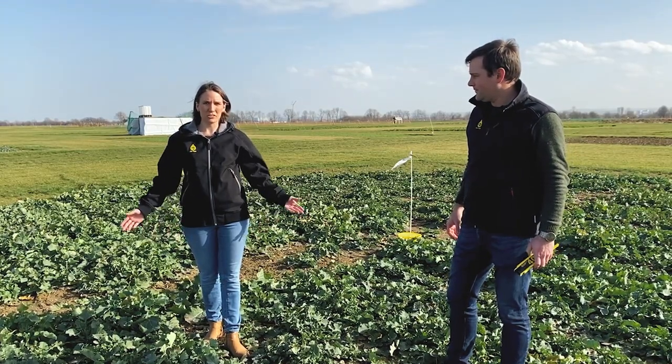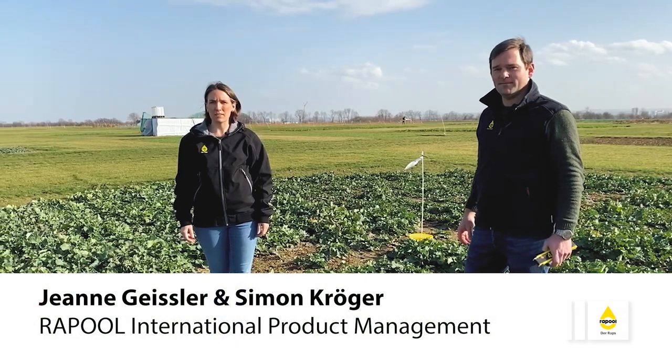Hi everyone, good to see you back in 2021. We just want to give you a short update after winter from our DLG Field Days.